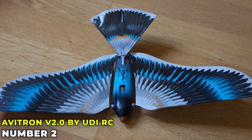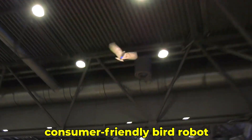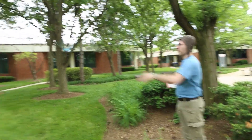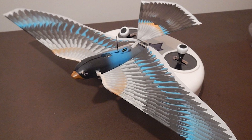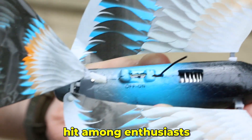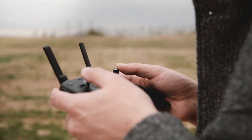AVATRON V2.0 by UDIRC is a consumer-friendly bird robot designed for hobbyists. It offers realistic flight patterns and easy control. Imagine flying a bird robot in your backyard or at the park — AVATRON V2.0 makes this possible, bringing the experience of bird flight to everyday users. Its intuitive controls and lifelike movements make it a hit among enthusiasts. This bird robot is all about fun and accessibility, showing how technology can enhance our recreational activities.